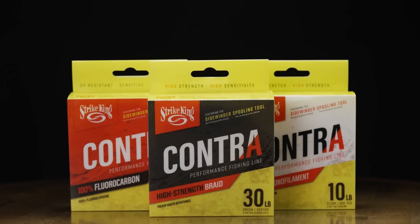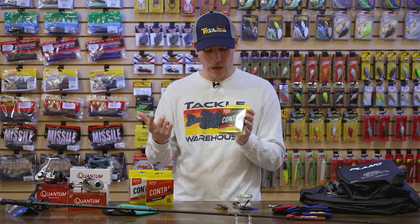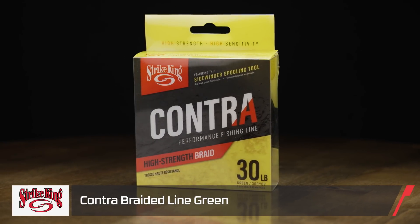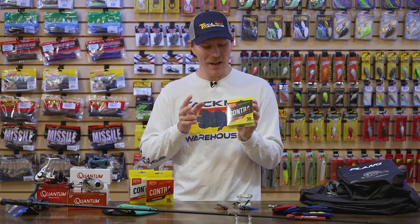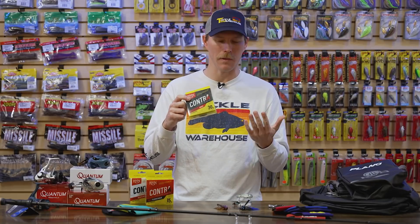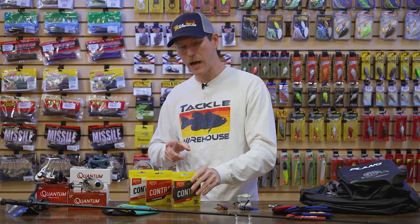We got a rod and a reel — let's finish the setup with a new series of line. Strike King is hooking us up with the Contra series. We have a few different models; I'll talk about three today. First up is their braid. All these lines are designed in conjunction with MLF pro Andy Montgomery, so you know you're getting a quality product. The braided line is made from premium Japanese fiber for smooth casting performance, a stealthy approach, quiet cast, and easy handling with a variety of lures — no stiff build-up like you see with some other braids. It's available in a nice green color and is incredibly sensitive and strong.